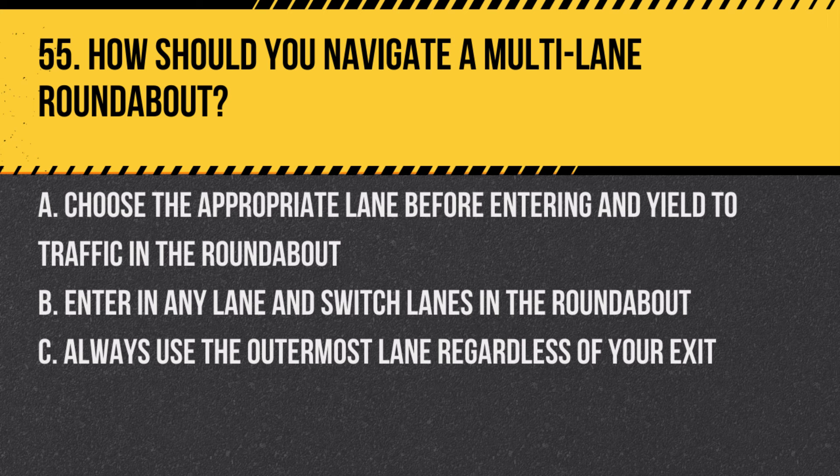Question 55. How should you navigate a multi-lane roundabout? A. Choose the appropriate lane before entering and yield to traffic in the roundabout. B. Enter in any lane and switch lanes in the roundabout. C. Always use the outermost lane regardless of your exit. Answer: A. Choose the appropriate lane before entering and yield to traffic in the roundabout. Proper lane choice and yielding are key in roundabouts.